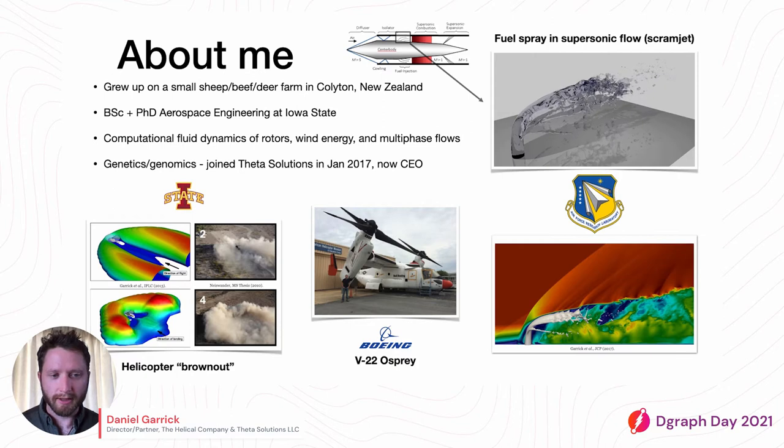I spent some time at Boeing in Philadelphia working on the V-22 Osprey, and then my PhD research was on developing methods to simulate fuel sprays in supersonic flows. About the time I was finishing my PhD, I had an opportunity to join a new company working in the genetics and genomics field. Surprisingly, the equations solved for genetics and genomics modelling use similar linear methods to those used for fluid flow equations — so there was quite a lot more crossover between aerospace and genetics than you might think.